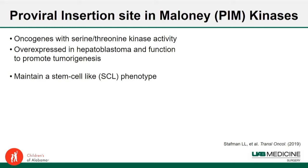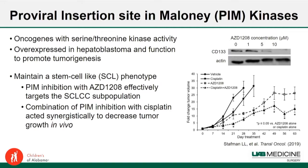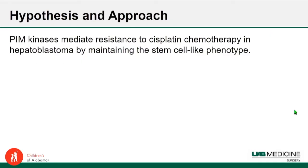We think proviral insertion site in Meloni leukemia virus — or Pym kinases — are involved in driving chemoresistance in hepatoblastoma. This is a family of oncogenes overexpressed in hepatoblastoma that function to promote tumorigenesis. Pym kinases also maintain a stem cell-like phenotype. When treated with AZD1208, a small molecule Pym inhibitor, CD133 expression decreased in a dose-dependent manner, indicating that Pym inhibition effectively targets the stem cell-like population. In vivo, combining Pym inhibition with cisplatin significantly decreased tumor volumes compared to either drug alone.